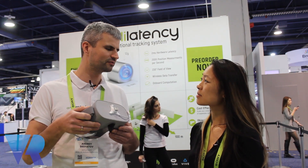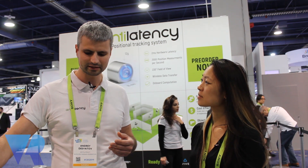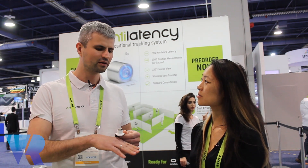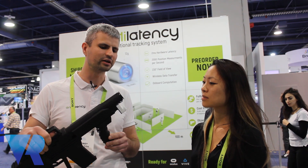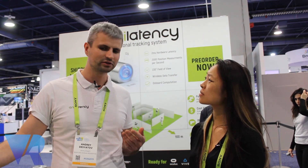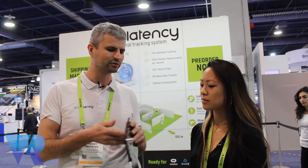You can attach it to any VR headset for tracking of VR headsets. We also have different accessories for hand tracking, VR guns for location-based entertainment. And you can also put it on your tablet to create AR experiences with our devices.